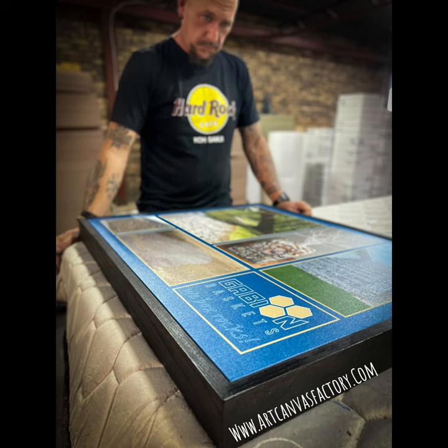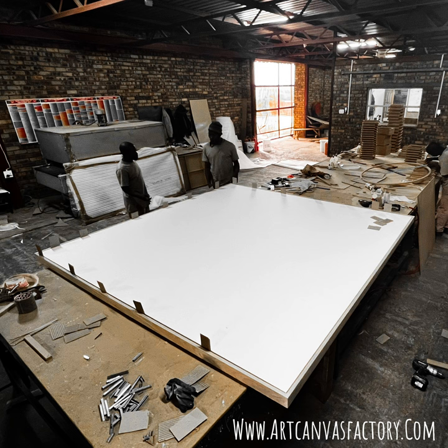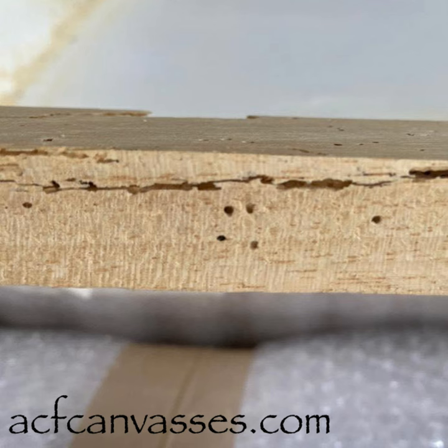Artists send in their name brand canvases for us to expertly re-stretch. Some pieces reveal unexpected challenges — let's take a closer look.